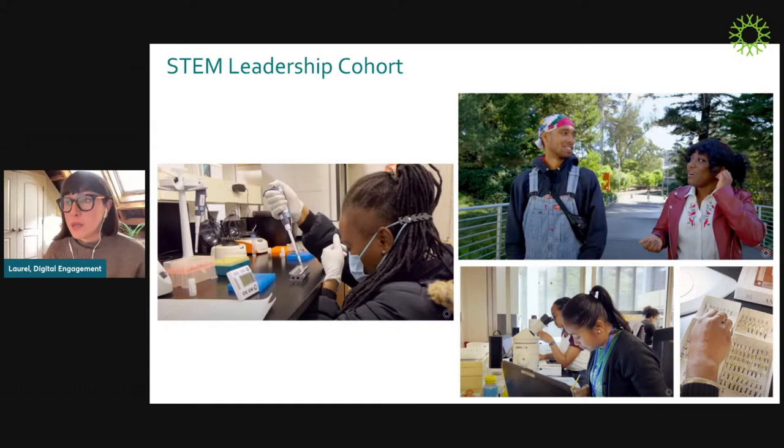Next is a STEM leadership cohort — one of the most powerful aspects of Islands 2030. Through this program, we actually bring students from the areas that Islands 2030 works in to the Academy, where they are trained in world-class biodiversity science. They're leading on-the-ground work in each of their islands or archipelagos. As they gain this experience and expertise, they're growing into next-gen biodiversity leaders who will be a critical network for each other and really transformational in their community's future.